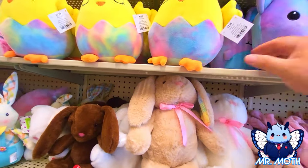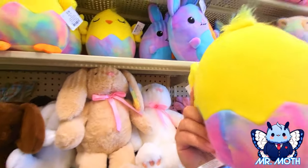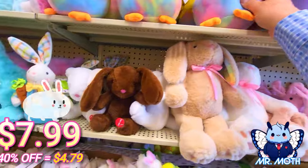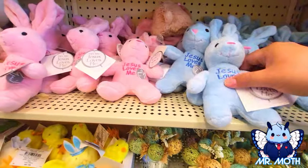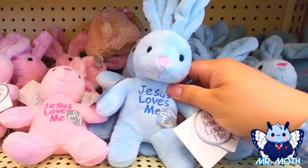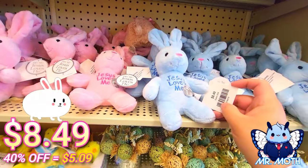We have a little chickie — this one's cute too. A little fuzzy hair, $7.99 for this one. And we got a lot of plushies here. There's a pink and blue rabbit here, and this one says 'Jesus loves me.' This one is $8.49.